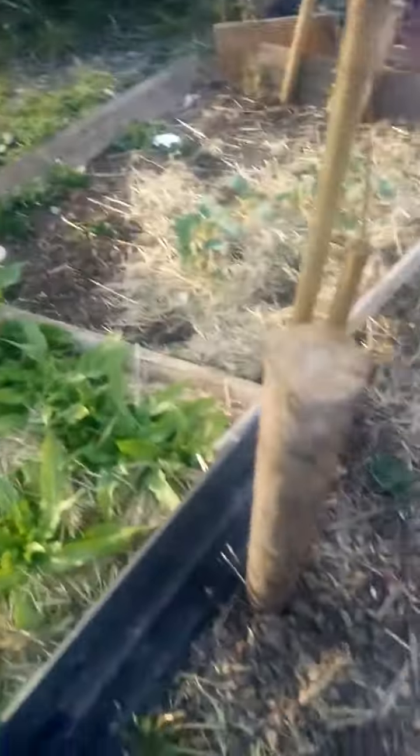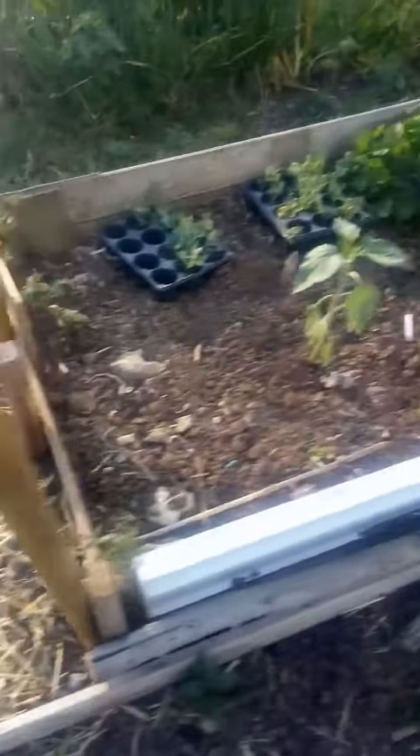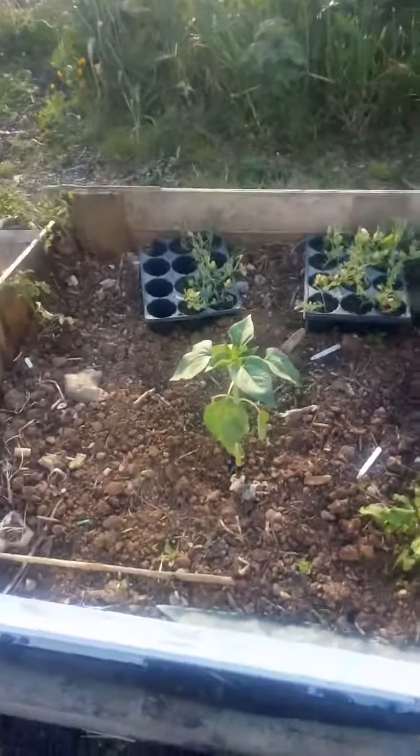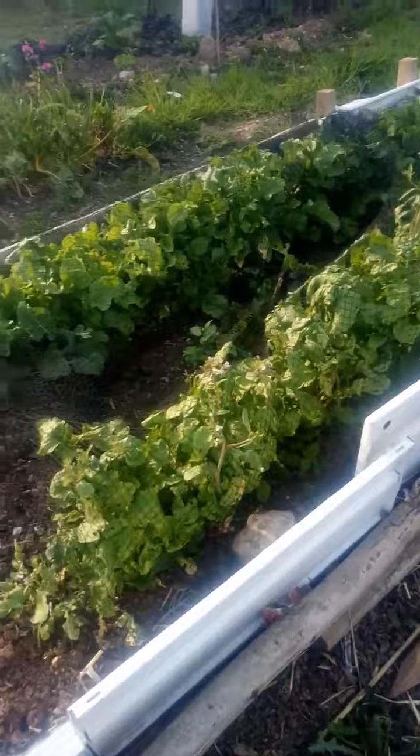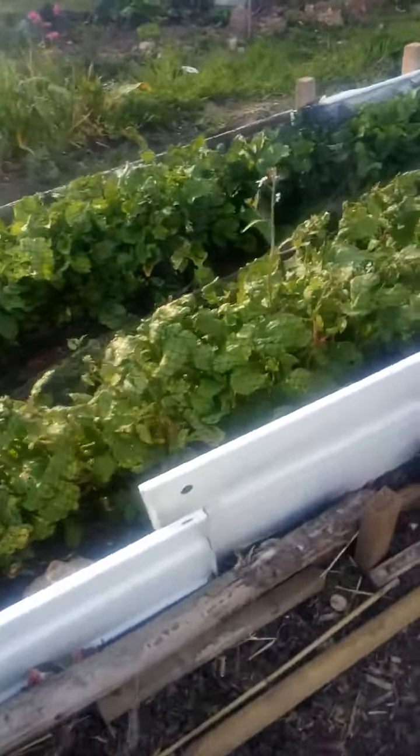My celtus lettuce and my kohlrabi are doing well, and my different types of kohlrabi and stem lettuce. There are sunflowers dotted about — there's one there and one at the other end. My radishes have sort of bolted but I quite like the seeds — I ate them last year so I'm going to eat them again this year. The leaves are nice as well.